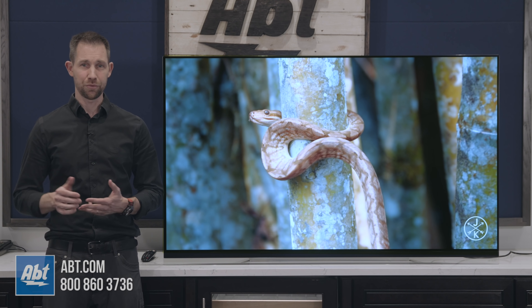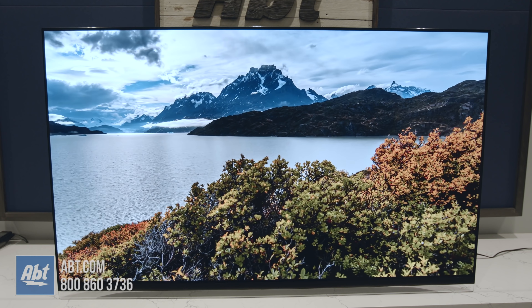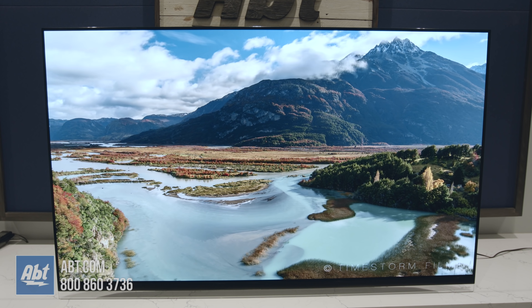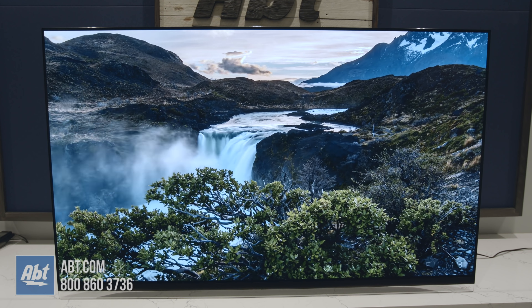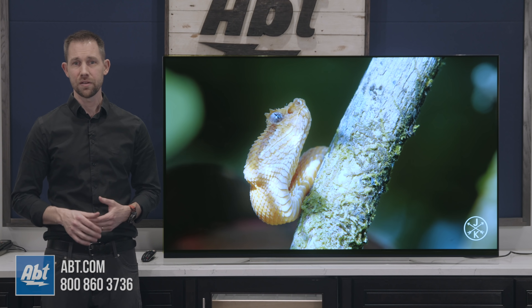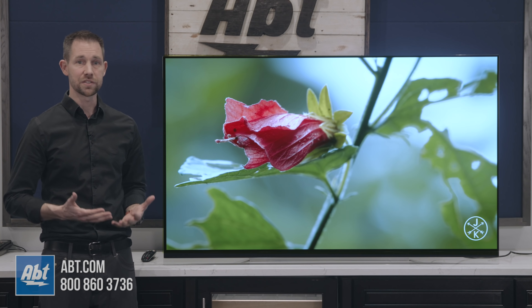There are really only three negatives I've found with this TV. One, the whites were just slightly overblown. Two, it's still an OLED, and because of that, there's still that small risk of image retention. It's gotten so much better over the years that it's almost not even a factor anymore, but unlike the LEDs and QLEDs out there, it's still something that can happen. And three, the price — it's not cheap, but what do you expect when you're getting something this good?